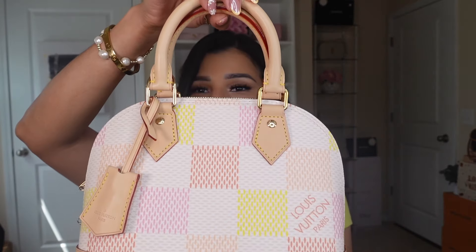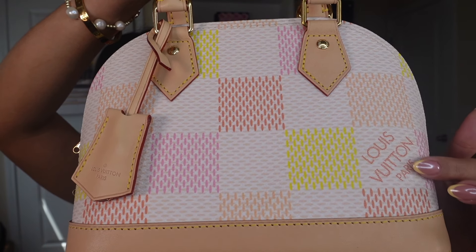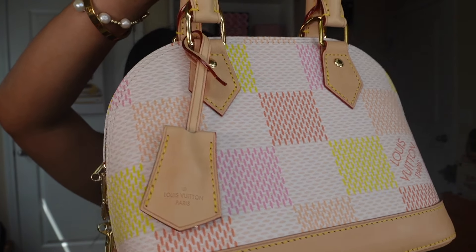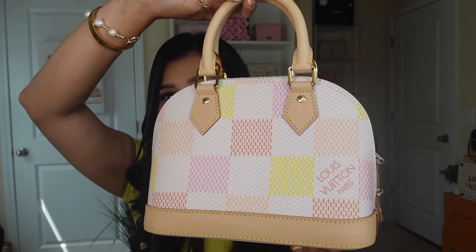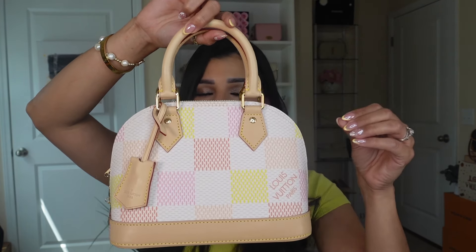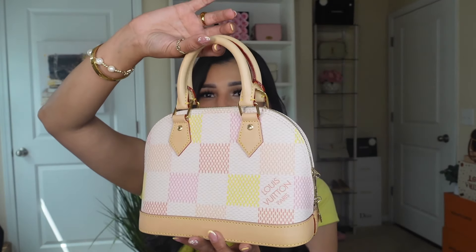I realized this handbag is going to go with a lot of my outfits even though it's very colorful and different from the rest of my collection. I mean, I have four Alma BBs, but what I mean is the color on this canvas. It is really beautiful — I'm going to do a close-up here. We have the Louis Vuitton Paris logo, and the colors are really beautiful. I thought they'd be more vibrant, but I actually really like them.